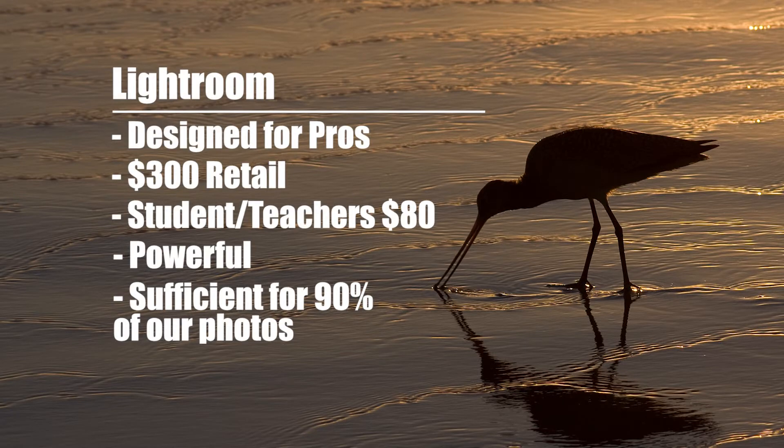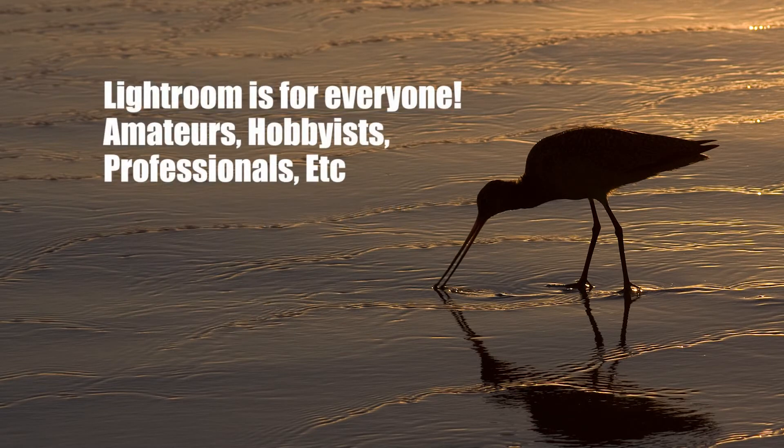What we feel is that basically anybody — it doesn't matter what level you're at, whether you're a professional, an amateur, a hobbyist, semi-pro, whatever you are — if you're shooting, say, 15 to 20 images per sitting and you're shooting fairly frequently, you are really going to benefit from the organizational ability of Lightroom, as well as the quick batch editing and developing process in Lightroom.